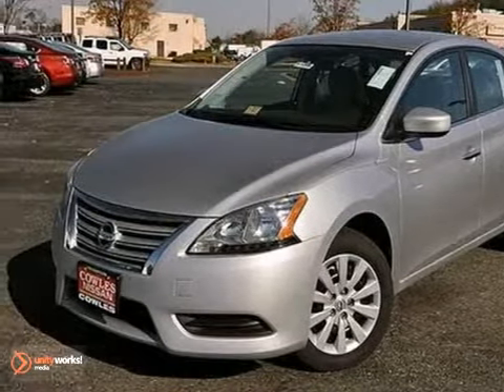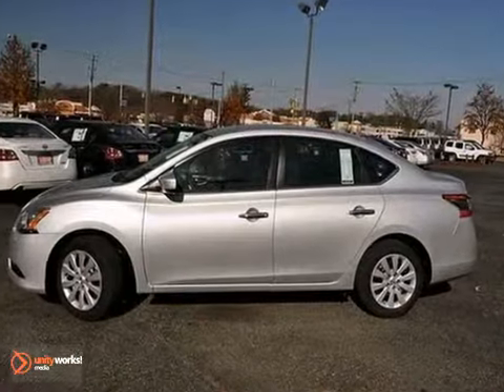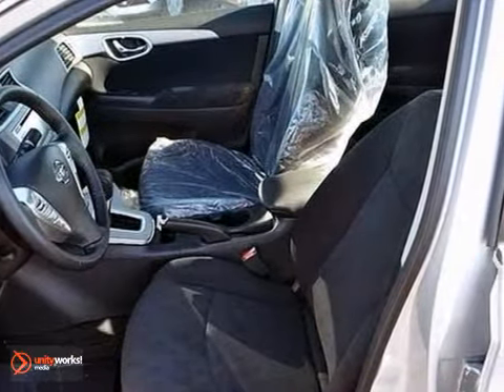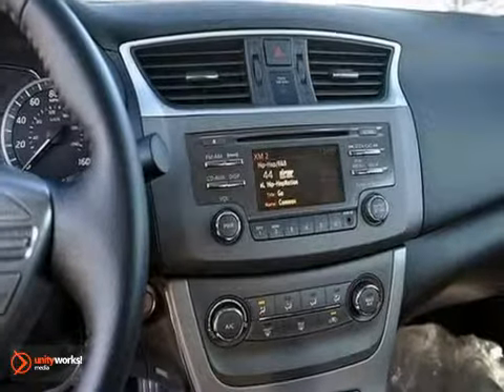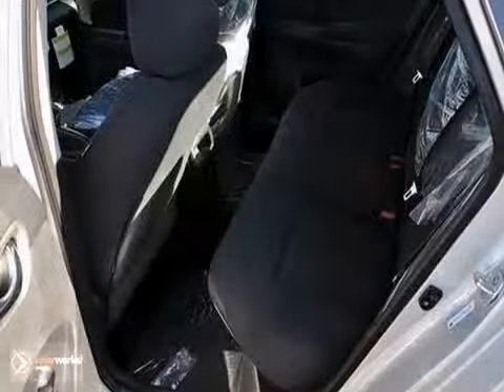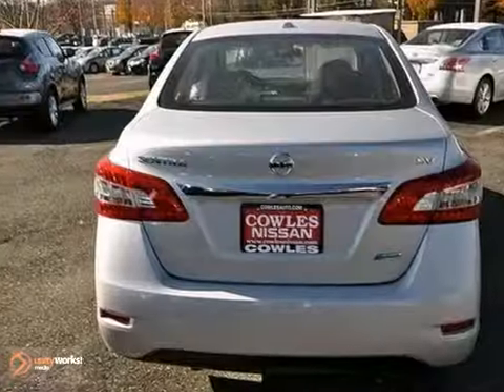Everyone will fit comfortably in this 2013 Nissan Sentra SV. With great features like cruise control, CD player and multifunction steering wheel, this sedan is sure to please. The tinted glass and power windows and locks are nice touches too. It's a comfortable people mover.